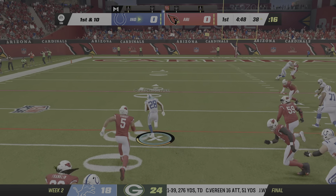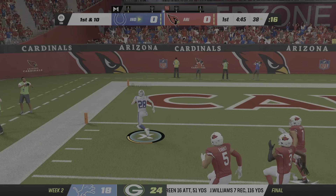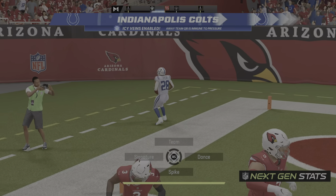On the handoff, this is Taylor. He's got some breathing room. Touchdown, Indianapolis.